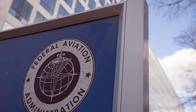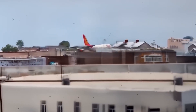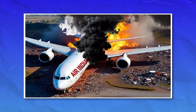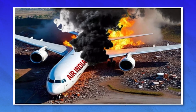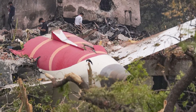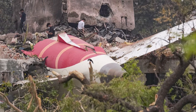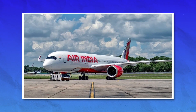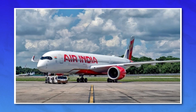They found corroded parts, missing bolts, and one tiny failure that could rip open a door mid-flight. And you might have already flown on one of these planes without even knowing it. So what exactly went wrong with the Dreamliner? And is it still safe to fly? Let's rewind and show you how one of the world's most advanced airplanes turned into a global safety crisis.